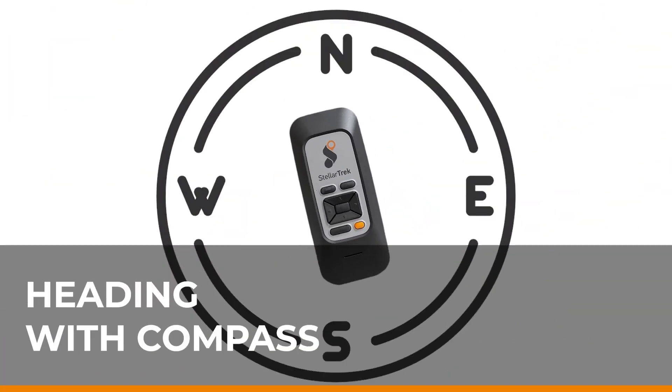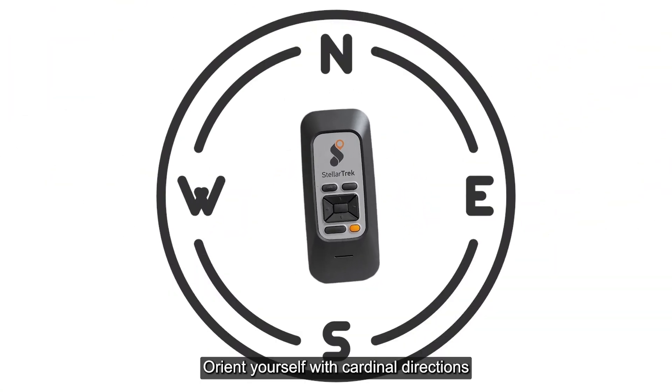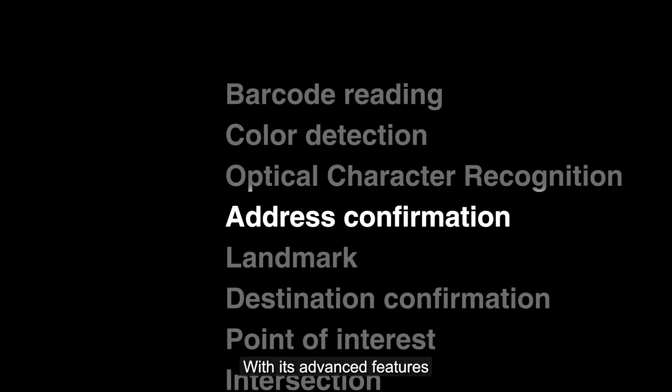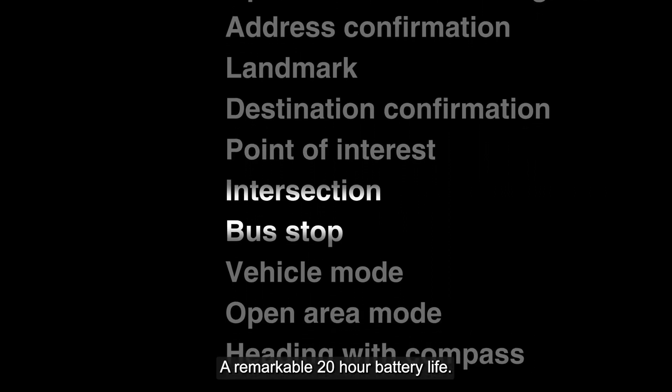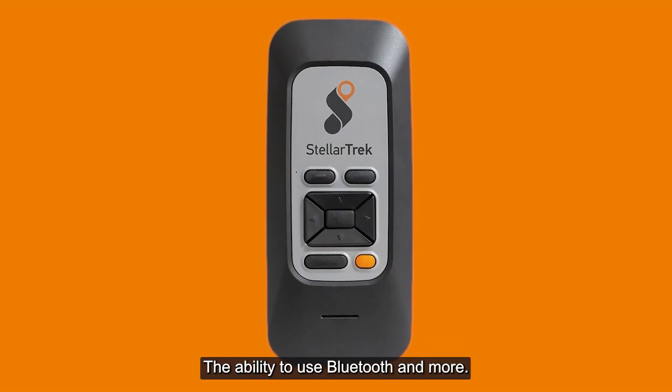Heading with compass lets you orient yourself with cardinal directions for more precise navigation. With its advanced features, a push-button interface, a remarkable 20-hour battery life, and the ability to use Bluetooth and more, StellarTrek now makes a world of possibilities available independently and safely.